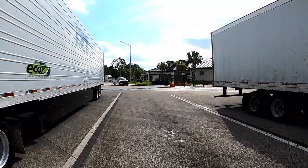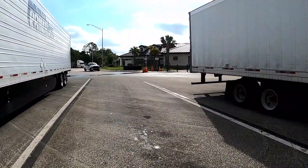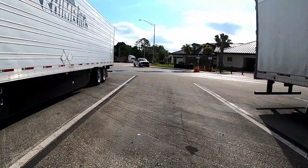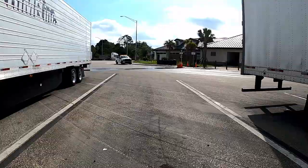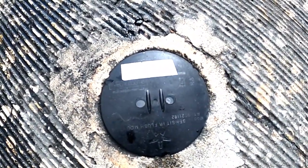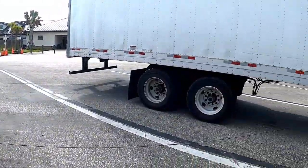You ever wonder how you drive past the rest area sign and it says there are 17 spots available? Let me show you guys. That's how they know — each spot has one.